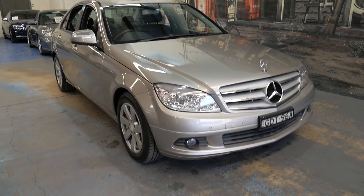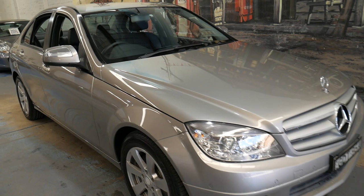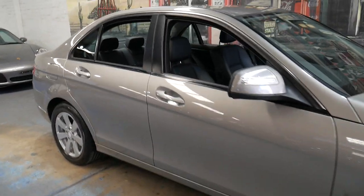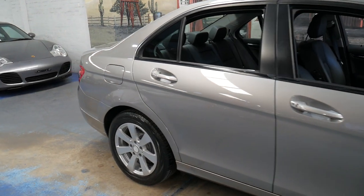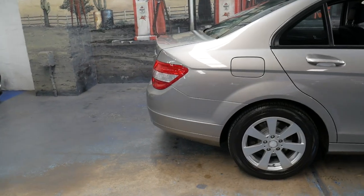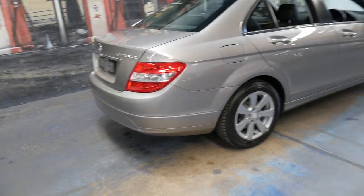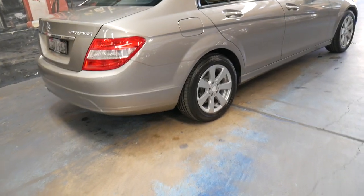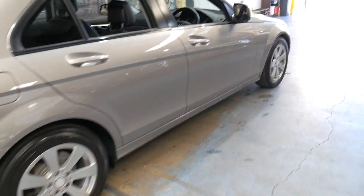Welcome to the Old Timer Centre. We're going to be talking to you about this 2008 Mercedes C200 Compressor. It's a classic — it's done 119,000 kilometres and it had a mature owner. It's completely original and it's been very well looked after.